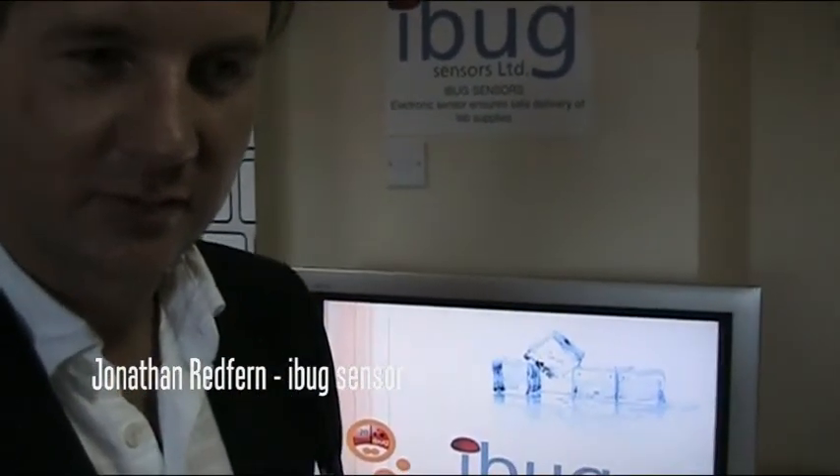I'm here with Jonathan Redfern, co-founder of iBug. Can you tell me a little bit about what iBug does, what it is?